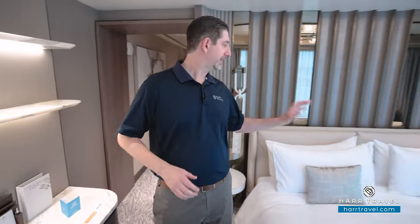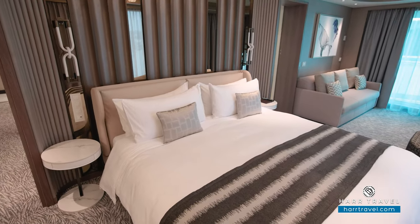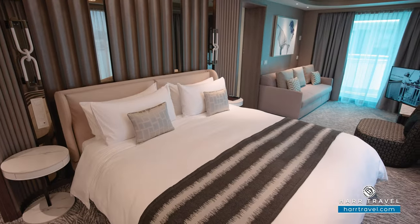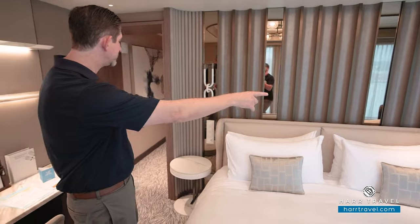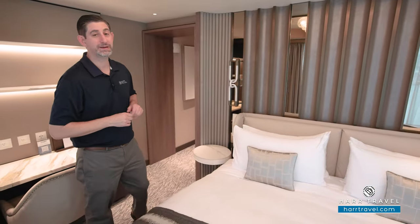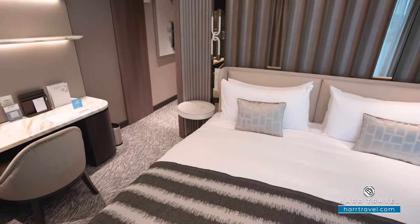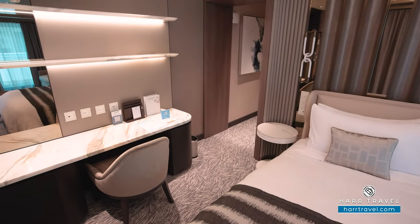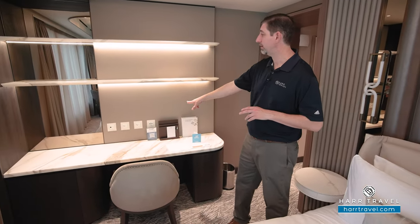We're headed into the spectacular master suite. Right here in the middle is that king-size bed — once again, incredibly comfortable, highly upgraded linens, pillows, and mattress. You've got space underneath to tuck bags away. On either side, you're going to have a USB and a USB-C charger built in so you can charge your devices overnight. You've got a beautiful chandelier up above. Over here, you're going to have a writing desk that can also be used as a vanity, with two US plugs and a European plug. And then as mentioned, a separate temperature control, and your mini fridge just underneath.